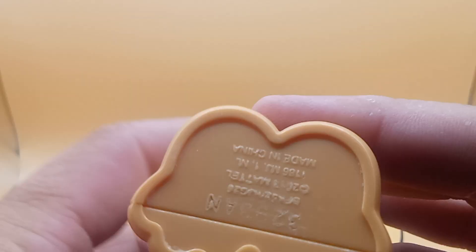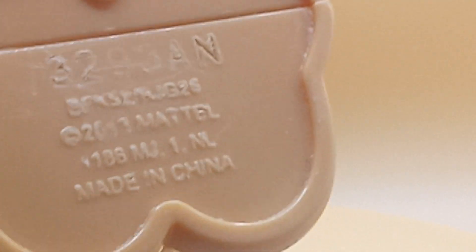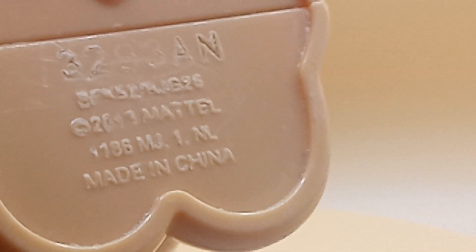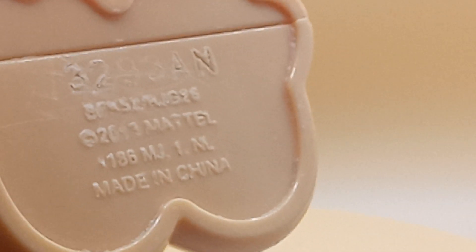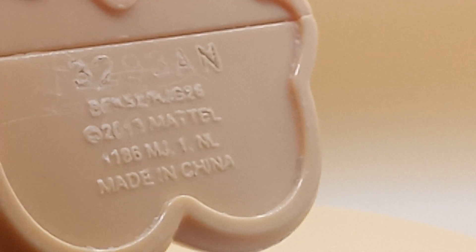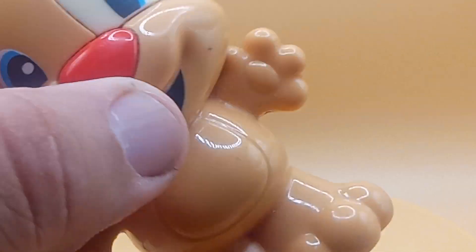Let's see in the bottom here. Let's see what it says first, if you can get any more details here. I got it on backwards. It says right here: 2013 Mattel, made in China. 186 M-J-I-M. I'm not sure what that is or what it's supposed to be for.